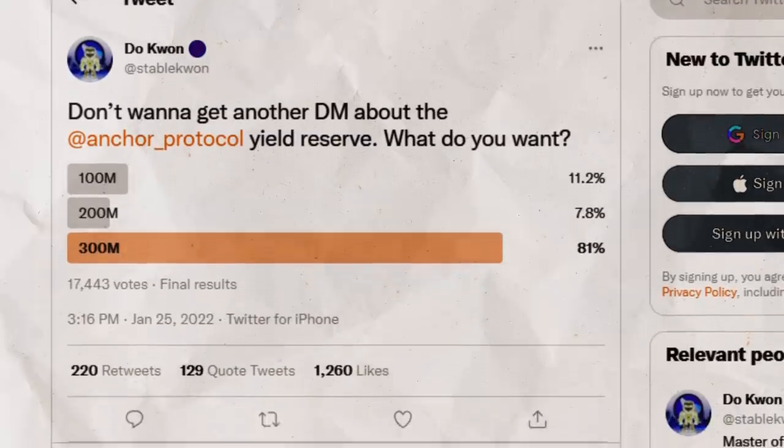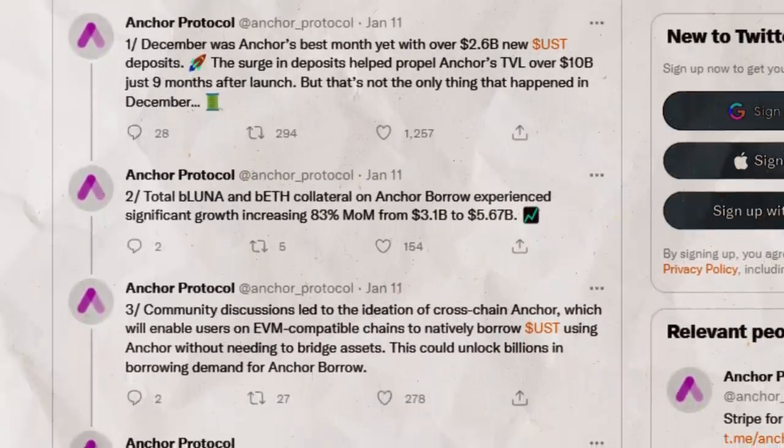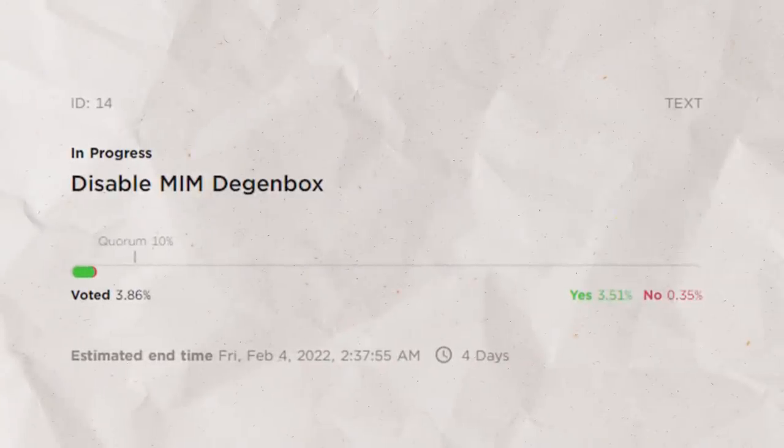First, more assets are being added to use as collateral on the platform — very soon we'll see Anchor add Solana and Atom, which will drive the amount Anchor can make through staked assets. Second, Do Kwon, the founder of Terra, has indicated there may be a cash infusion into the yield reserve of as much as $300 million, which would give Anchor Protocol another six months of cash to burn. Update: they did it — they added more funds. There's also smaller options like banning degen box investing, which allows investors to earn even more than 20% APY on Anchor. The issue is, none of these things makes Anchor self-sustainable — it's more like placing a bandaid on a $100 million wound.